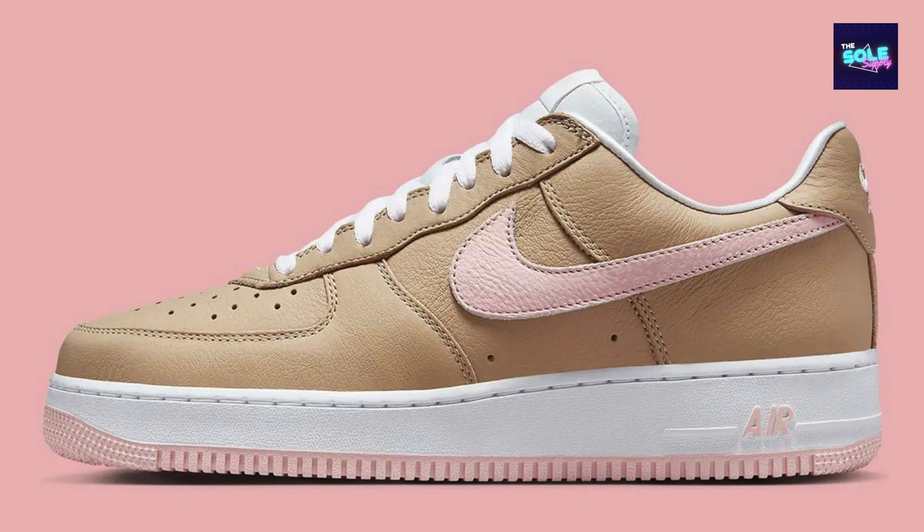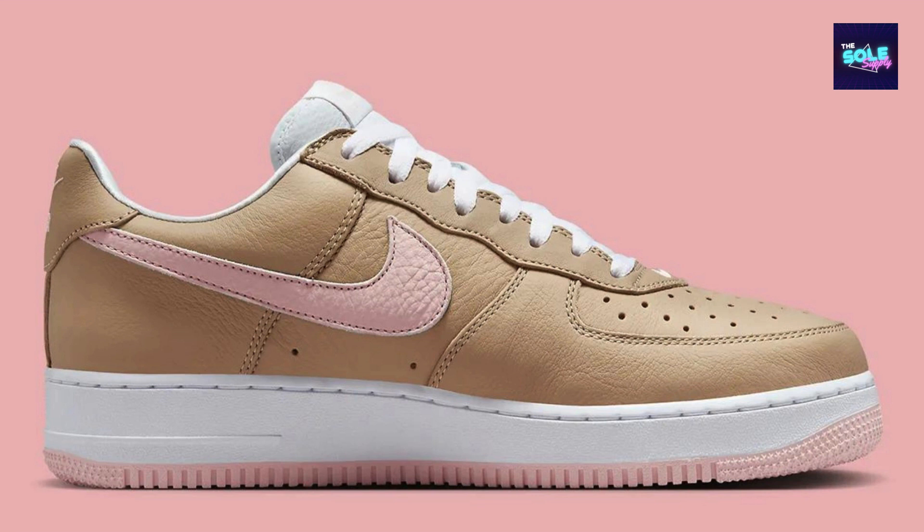Limited Availability and Considerations. It's important to note that this shoe was a limited edition release, so finding a pair might require some effort, especially in popular sizes. Retail prices may have been inflated due to the exclusivity. The tan leather upper may require more care than some other materials to maintain its pristine look. Regular cleaning with a leather conditioner is recommended.